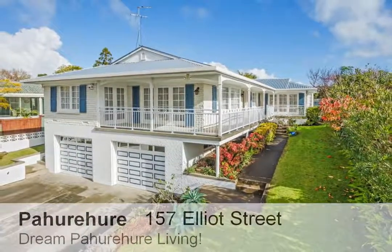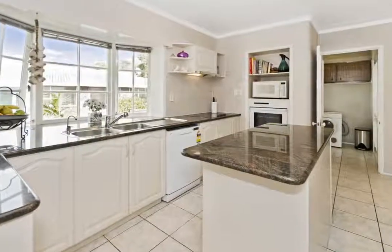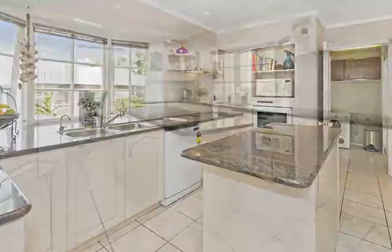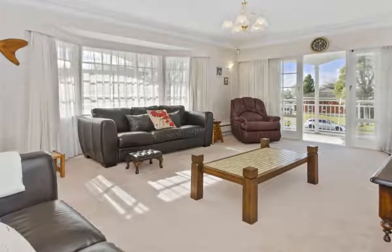If your dream home wish list includes Pahurehure-located properties where size is everything, then this whopping 270 square meter family home is just your ticket to stop dreaming and start living.